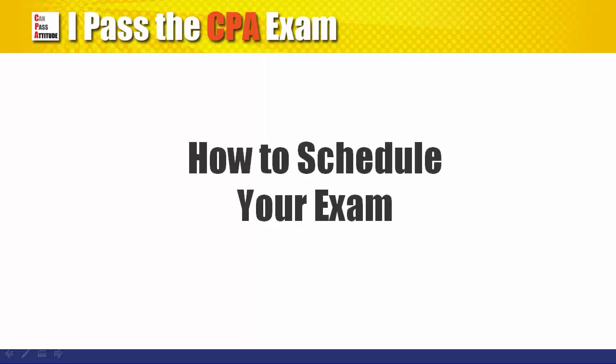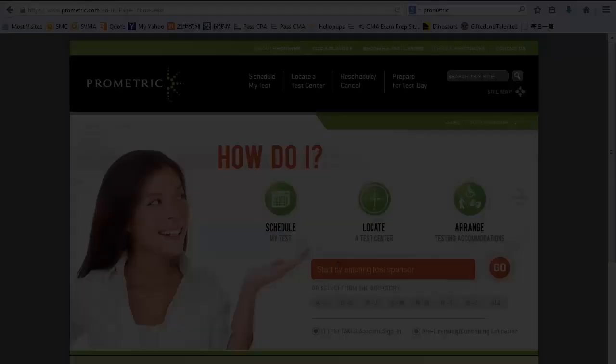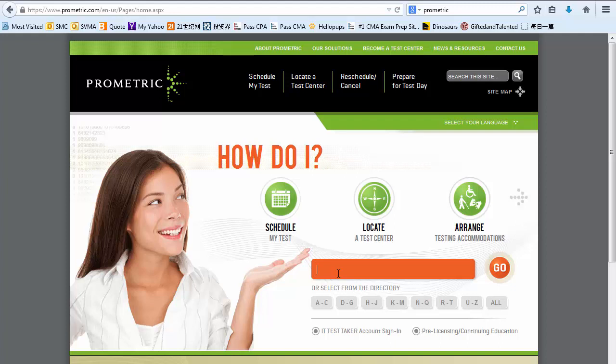How to schedule your exam? This is Prometric.com, where you can schedule the exam, locate the test center, and reschedule or cancel your appointment.